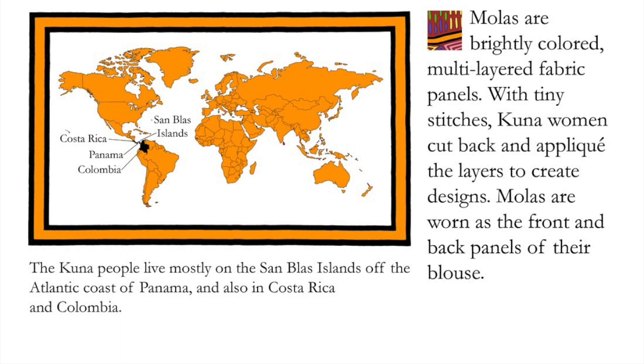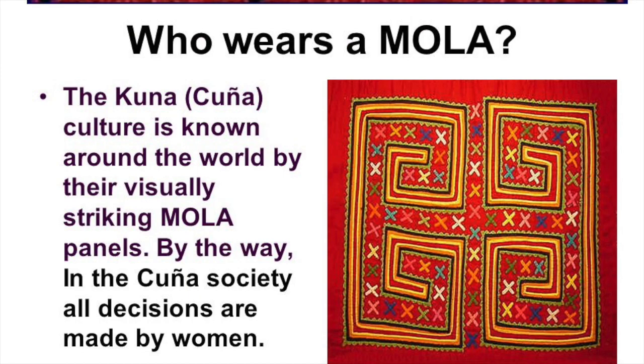We're going to learn about MOLAs. The Kuna people live mostly on the San Blas Islands off the Atlantic coast of Panama, and also in Costa Rica and Colombia. MOLAs are brightly colored, multi-layered fabric panels with tiny stitches. Kuna women cut back and appliqué the layers to create designs. MOLAs are worn as the front and back panels of their blouse. The Kuna are well-known all around the world for their striking MOLA panels.